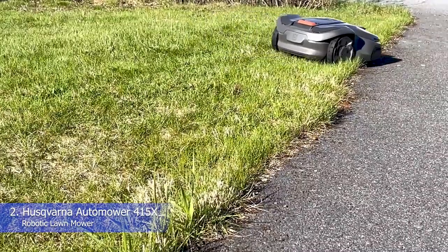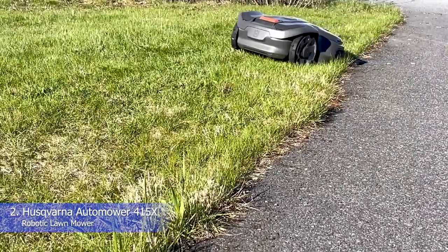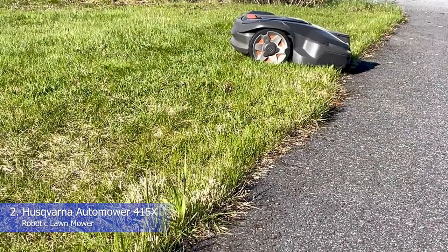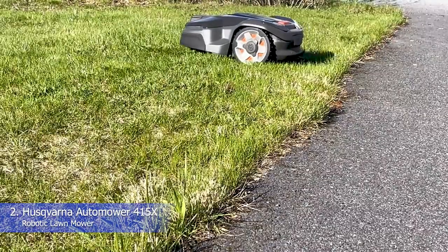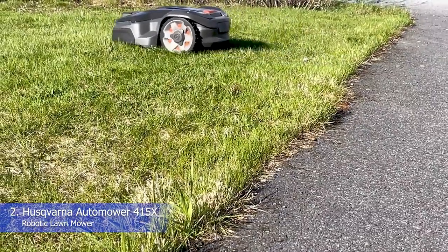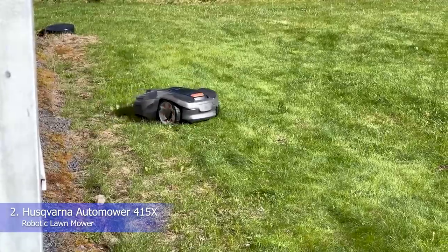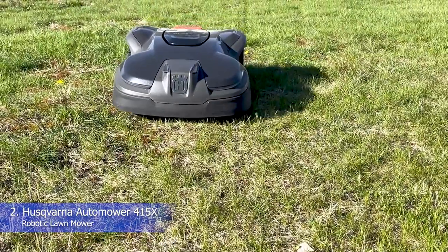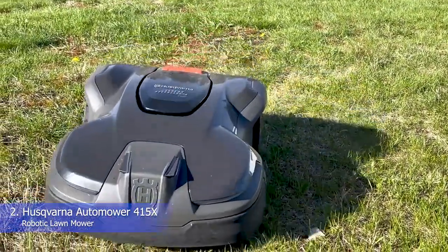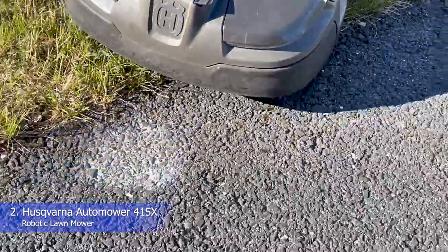The Automower 415X arrived for testing with everything needed for a quick and easy DIY installation. The layout and setup were similar to other models tested, but with the unique addition of a central guide wire running through the middle of the mowing area to assist with navigation back to the home base. Initial programming was fast and intuitive. After downloading the app, we customized mowing options, adding targeted mowing height and spiral mowing. Targeted mowing automatically lowered the cutting height each day until the preselected height was achieved, and with spiral mowing engaged, the mower detects extra tall or dense growth and mows that area in a spiral pattern.